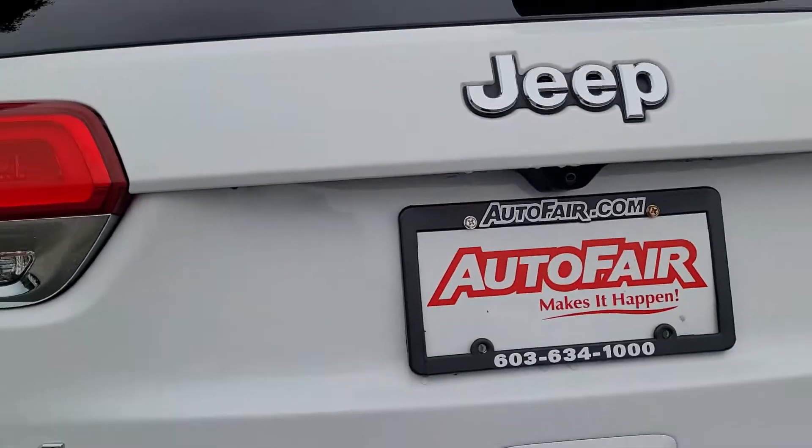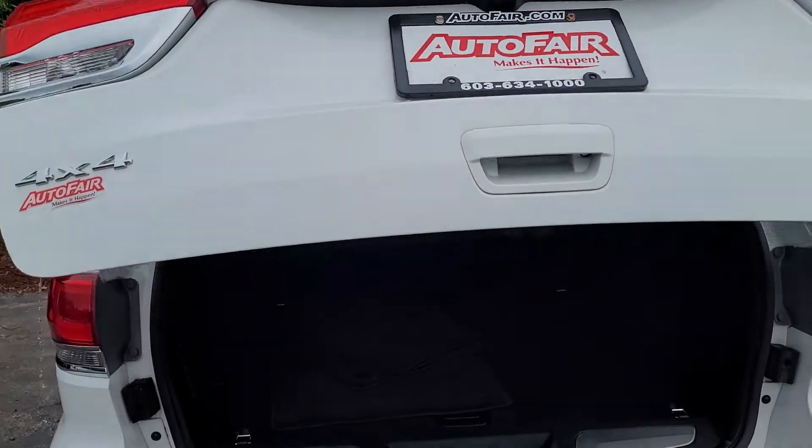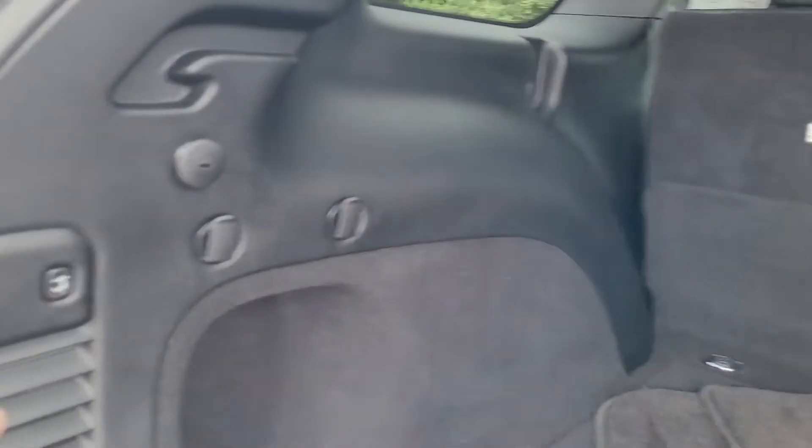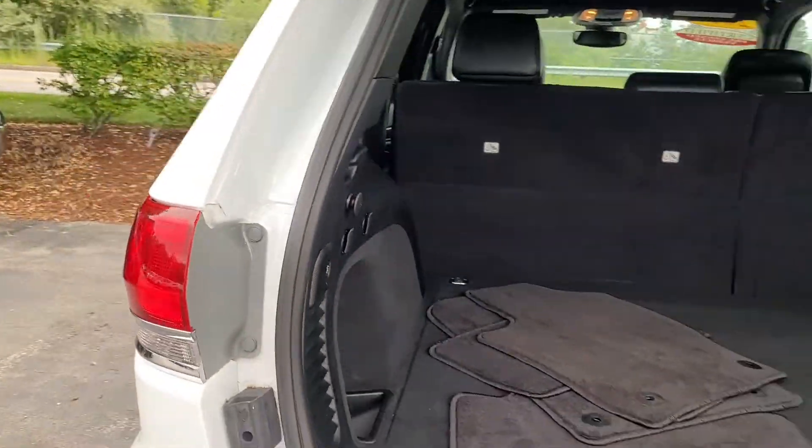This is the Limited trim. It's got a power lift tailgate. Plenty of room in the back. The seats have a 60-40 rear split in case you need more room. One touch gets us out of there.